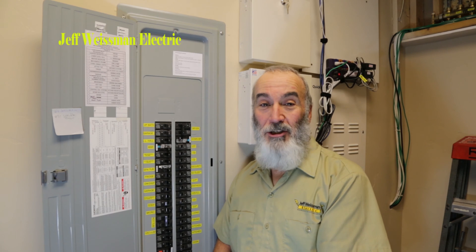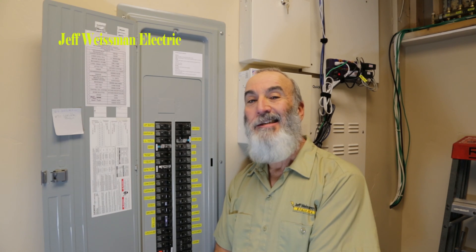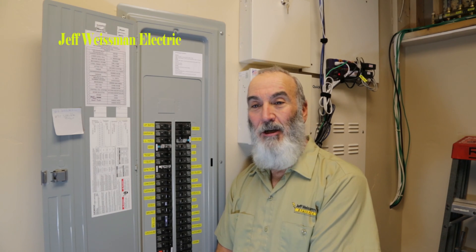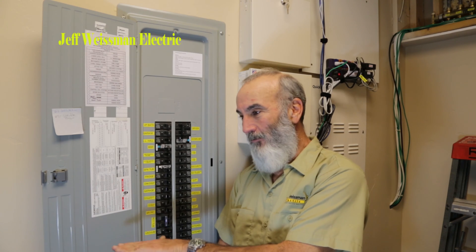In my garage I've got one GFI receptacle and it controls about six other receptacles all throughout my garage, which are basically at shop height — workshop bench height in the garage.